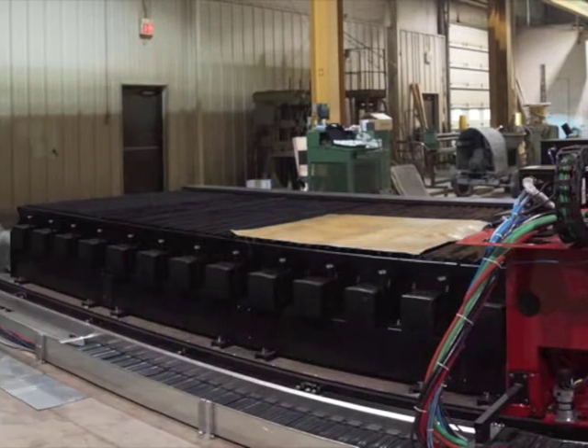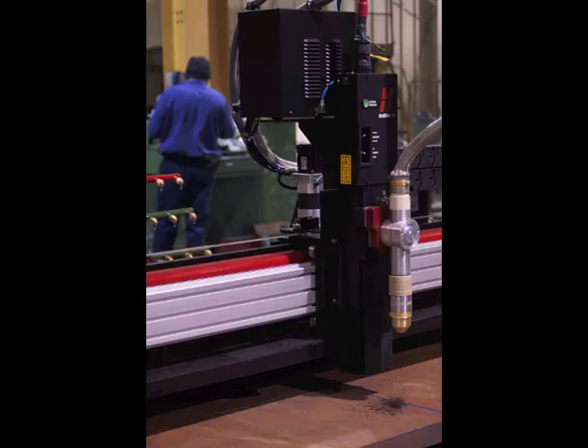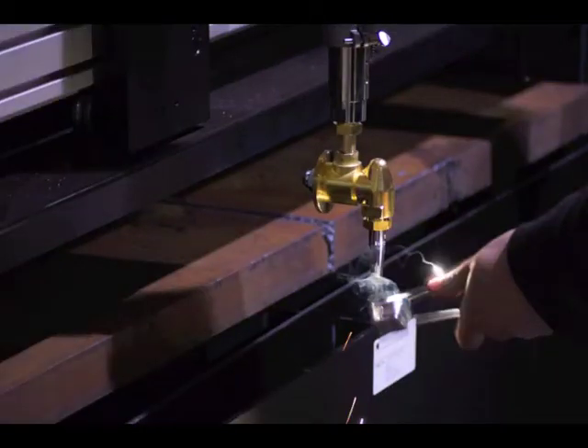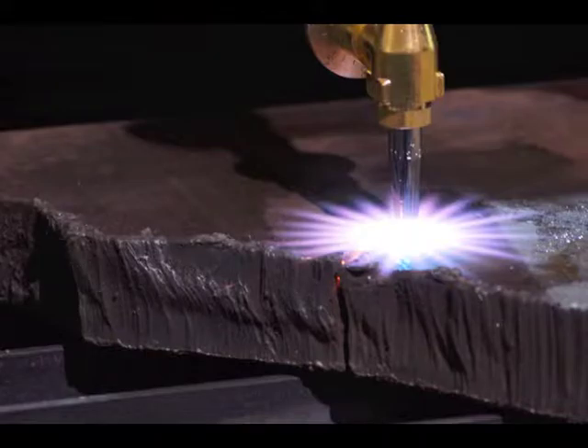With our CNC plasma and oxy fuel cutting machines, we utilize the latest technologies to provide unmatched speed, accuracy, versatility, and durability on an endless array of substrates, including carbon steel, coated steels, stainless steel, aluminum, brass, and copper.